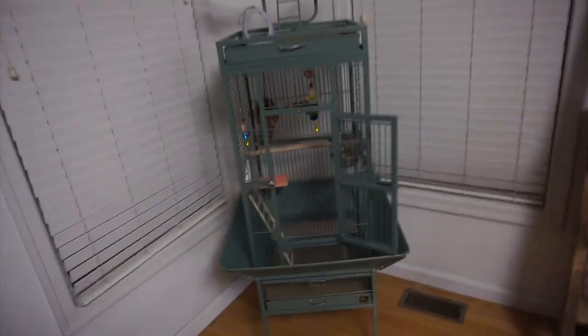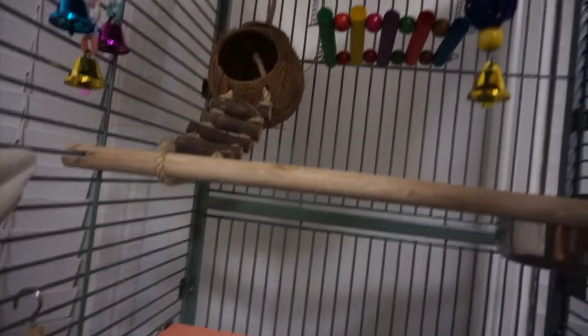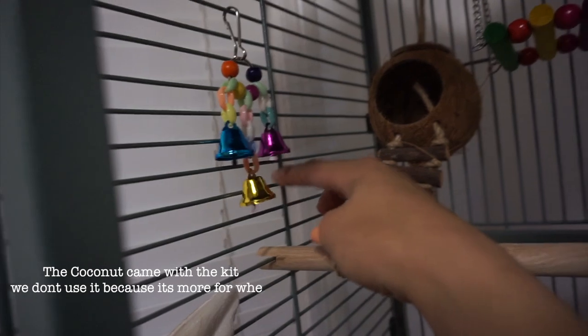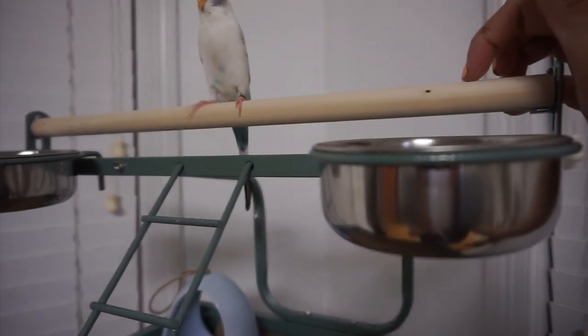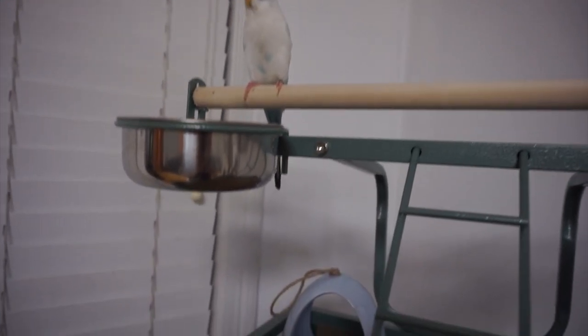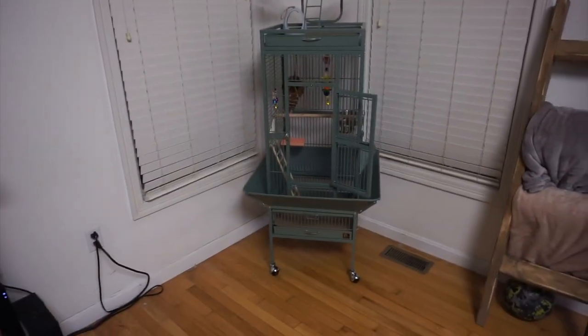We finished putting everything in the birdcage — let me show you guys around. I put this little bone here and he can climb up; he can hop on to this little thing. We have his little coconut hut that he can hopefully climb up into, his little bells, a couple of bells, a swing, and his bath. We switched out the parrot perch and put in a good-size one for him. How do you like it, baby?